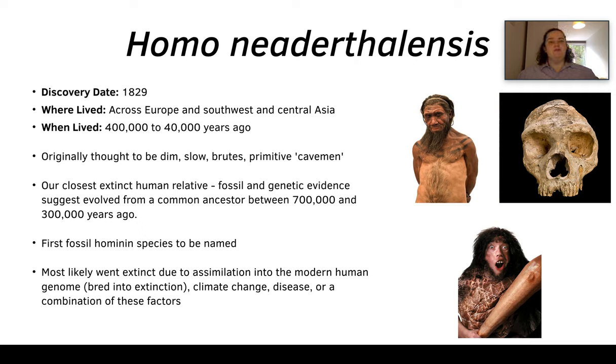So now we move on to our most recent ancestor: Homo neanderthalensis, known as the Neanderthals. They were the first hominin species to be named, discovered in 1829. They lived across Europe as well as in southwest and central Asia, from around 400,000 to 40,000 years ago. The way we used to see Neanderthals — and some people still do, which is quite offensive — was as dim, slow, primitive cavemen, as you can see in the bottom right picture.